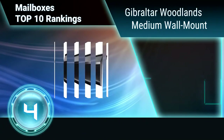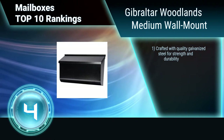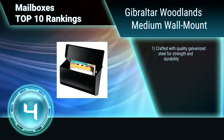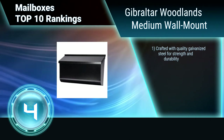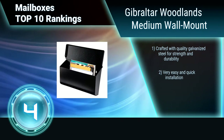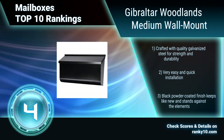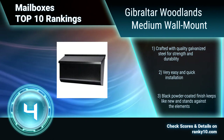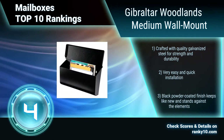Ranking number 4: Gibraltar Woodlands Medium Wall Mount. The Woodlands Wall Mount mailbox adds a refreshingly clean look to your entrance and can match any home. Its flat surface allows it to be personalized to your liking with decorative letters and numbers. The Woodlands has enough room for your mail and magazines to fit your needs. Crafted with quality galvanized steel for strength and durability. Very easy and quick installation.